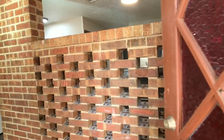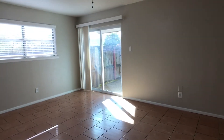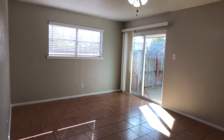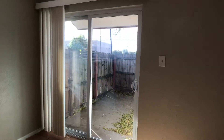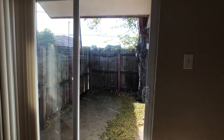So as we walk in, we've got this decorative wall straight in front, but if we turn to our left, this is the den. The den allows access to the back patio. Small back patio. And then there's a large tree right there.